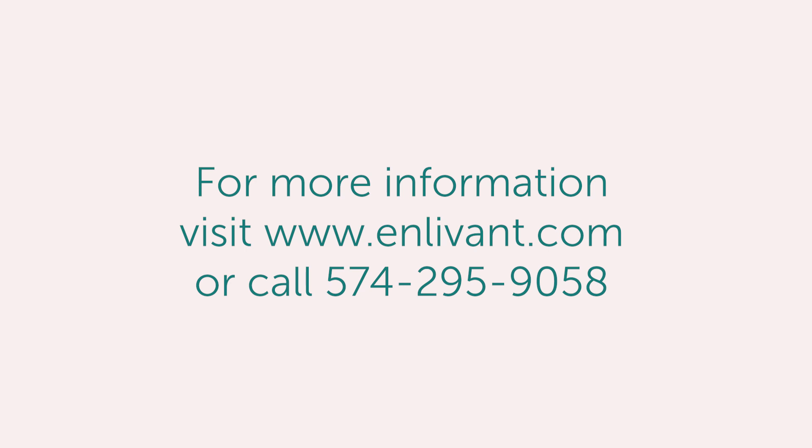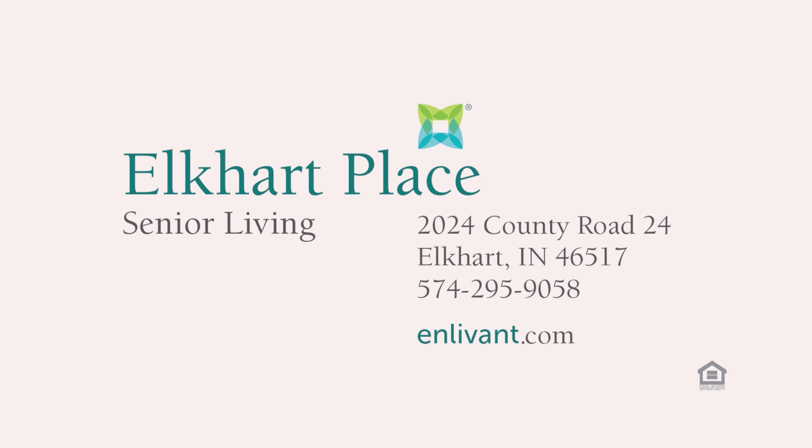Thank you for taking the time to see our beautiful community. We hope that you bring your loved one here and see what sets Elkhart Place aside from everyone else and why everyone likes to call us home. Thank you.